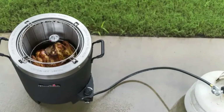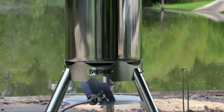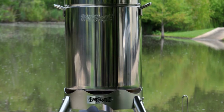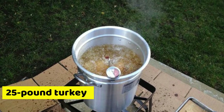Capacity. If you wish to fry meals for a large group, you have to pay attention to different turkey fryers' capacities. Bayou Classic has a larger capacity than both Char-Broil and Butterball Masterbuilt XL. This model is designed for large birds since it can accommodate up to 25-pound turkeys.